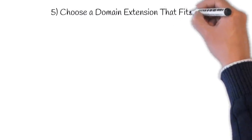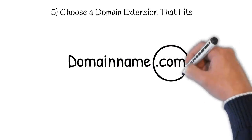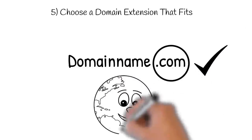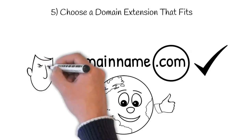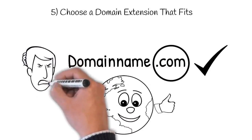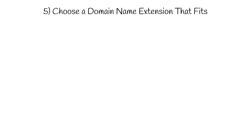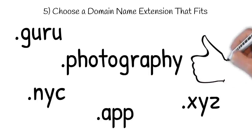The fifth tip is to choose a domain name extension that fits your business. Domain name extension is the part of the domain name that follows the dot. If you can get .com, go for it — it is the most widely used extension, but getting a short memorable .com can be a challenge. There are new generic top-level domains like .guru, .nyc, .photography, .app, and .xyz that offer a great opportunity to register short and highly relevant domain names.